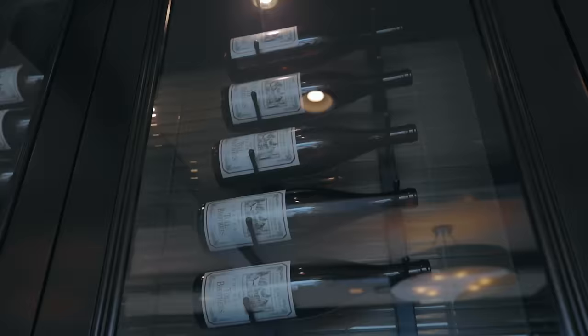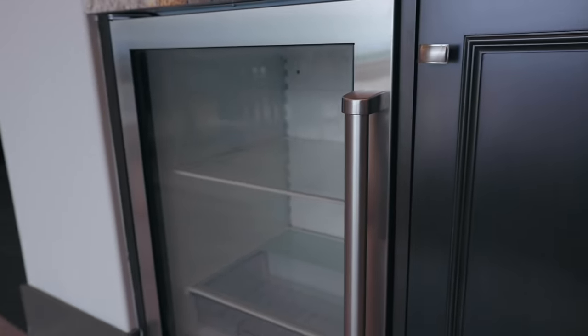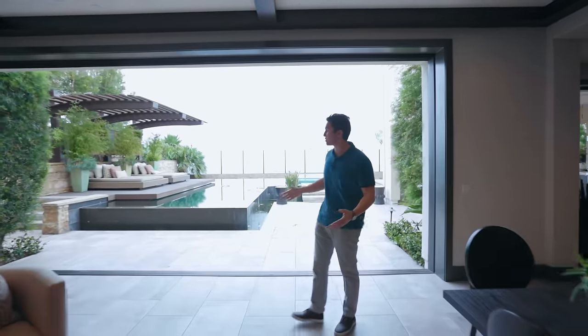There's also a built-in fridge right down below at the wet bar. That covers the living room and dining area — but before we show you the kitchen, let's take a quick look at the beautiful backyard.